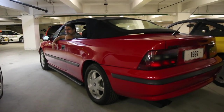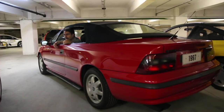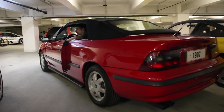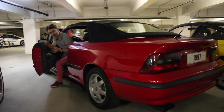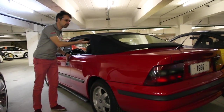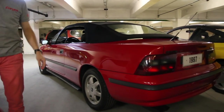Nous évoquions la double personnalité de l'Opel Calibra — coupé bourgeois et version de compétition. Elle aurait pu avoir une troisième personnalité si Opel avait commercialisé cet élégant cabriolet. Malheureusement, il restera dans les cartons, et en l'occurrence, ici chez Opel Classique.